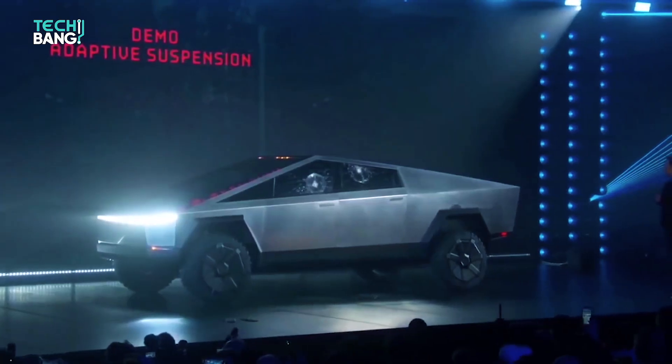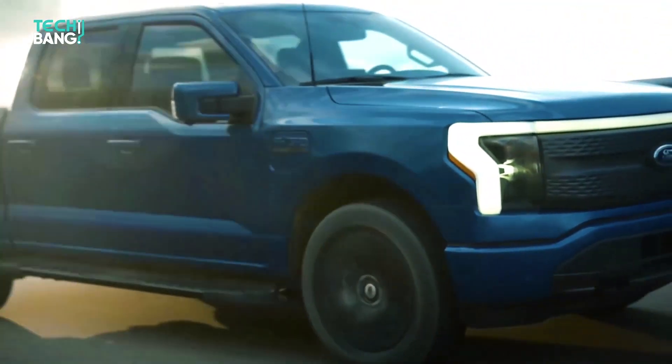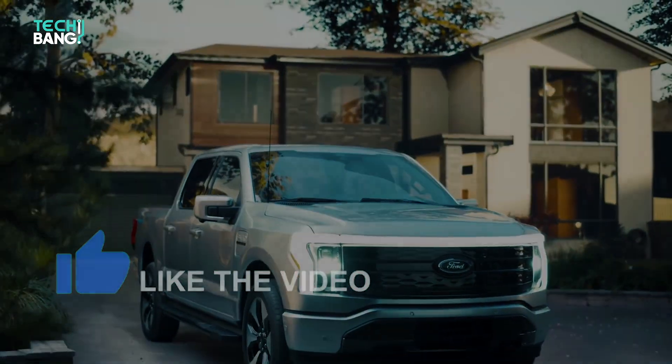That's all for now. I hope you've learned all about Ford's new electric F-150. Don't forget to subscribe to the channel and turn on notifications so you're up to date. See you in the next video.